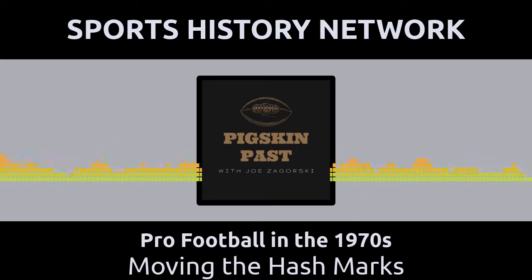This podcast is part of the Sports History Network, your headquarters for the yesteryear of your favorite sport. You can learn more at sportshistorynetwork.com. The Pigskin Past with Joe Zagorski. Topic: moving the hash marks.